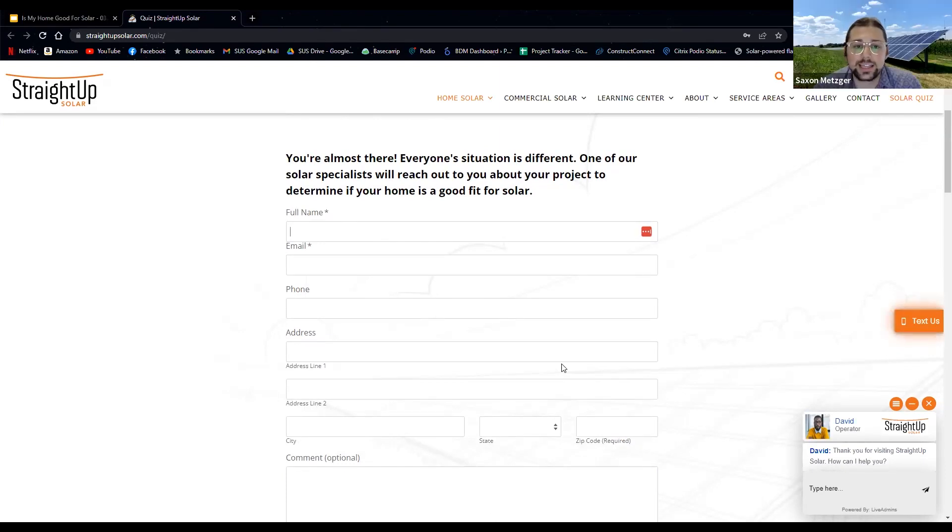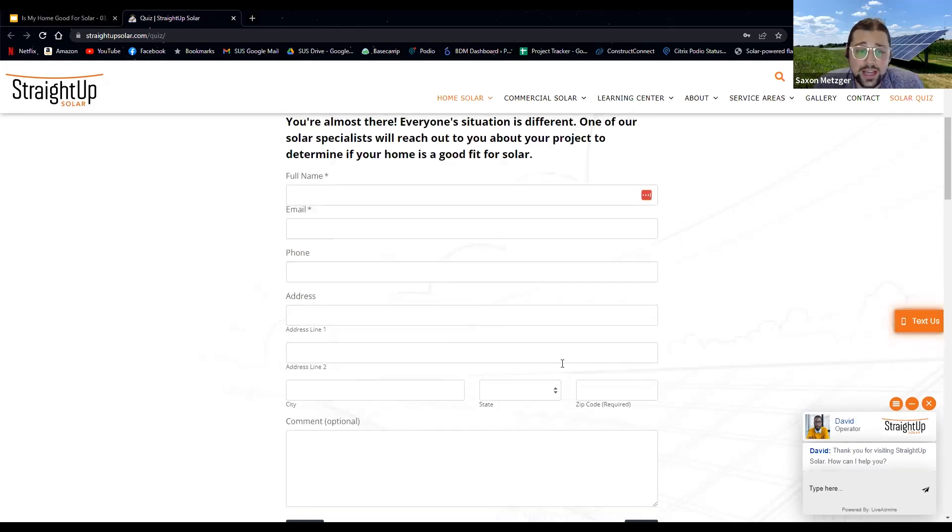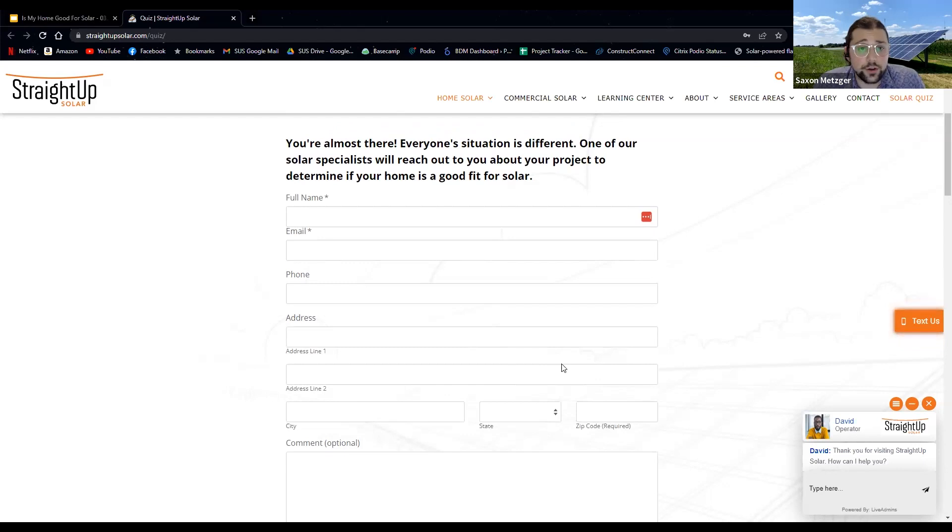We just ask for your contact information because we do need to get hold of you to connect around solar. Your address is something we're very secure about. It's really helpful for me to take a look at your site — with an aerial site photo from Google Images and one or two more photos you can take on your phone, plus that electrical bill, I can get you an estimate usually within a handful of days. It's designed to be as easy as possible.